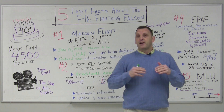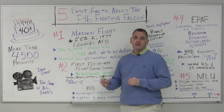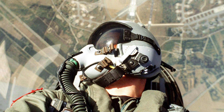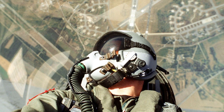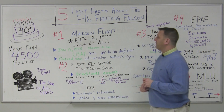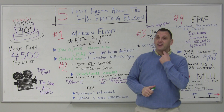On a movie screen, having a pilot strapped into a rocket, shooting across the sky, making maneuvers, trying to intercept a threat, doesn't tell us or teach us a whole lot about the F-16. So today, we're going to take a few moments and learn five fast facts about the F-16 Fighting Falcon.